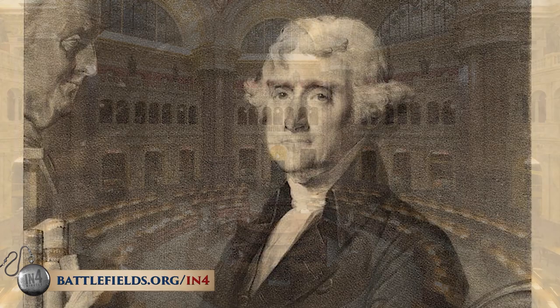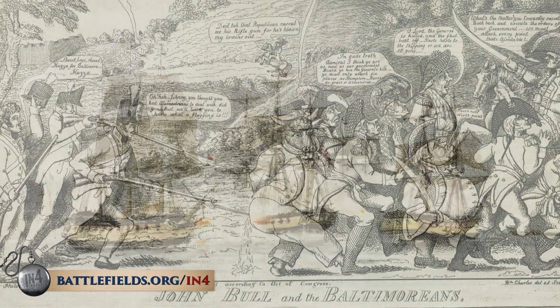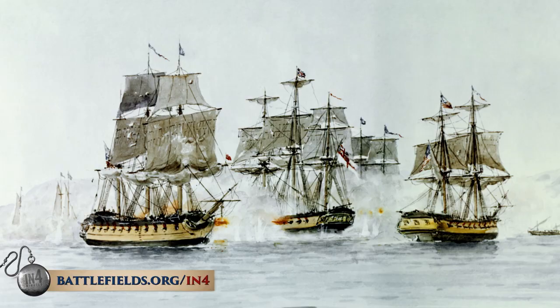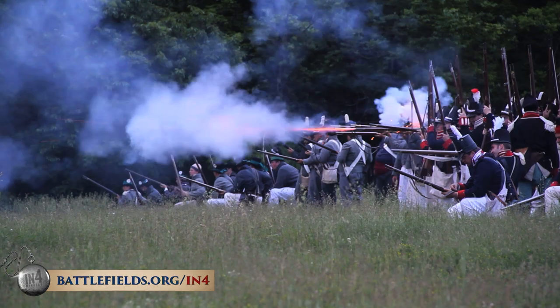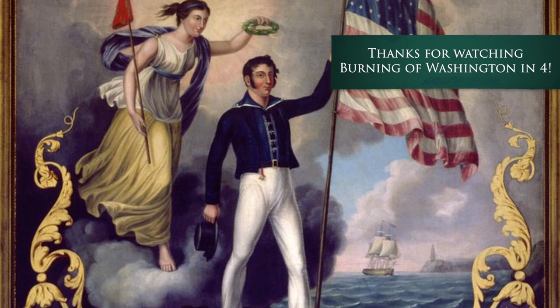Ultimately, the burning of Washington was not as much of a failure as it might seem at first. It was a huge embarrassment to begin with, but American victories at Baltimore and Plattsburgh, New York, helped salvage morale, and it didn't really do anything to draw troops away from Canada like the British had hoped. Most importantly, the burning of Washington demonstrated that the Young Republic — which the whole world had seen as a fragile institution — could survive war with a major power and even military disaster without losing the democratic principles that it stood for.